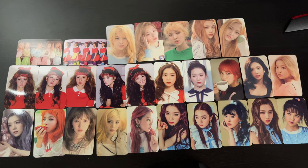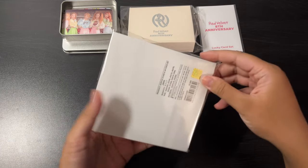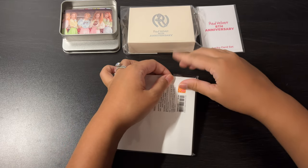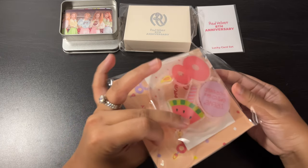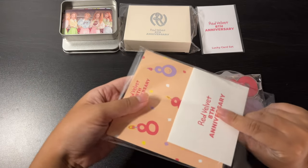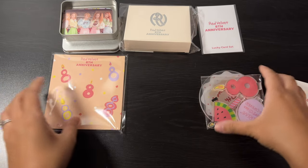Okay, I'm gonna move on to the other items and set this aside. Next I'll open this 8th Anniversary stand — I got the Irene version, no surprise if you've seen my channel before. I'm on a quest to get as many Irene photo cards as I can, even though some are out of print or really rare. I'm glad they released this so I'll have something up to date.